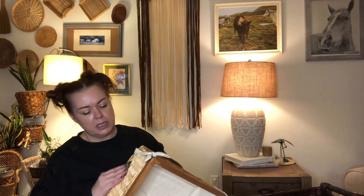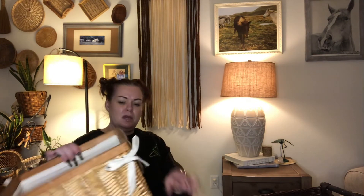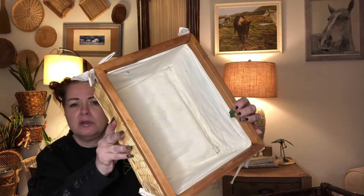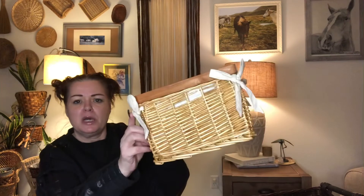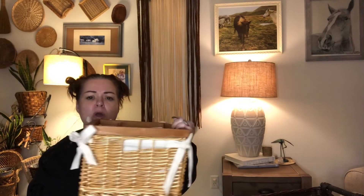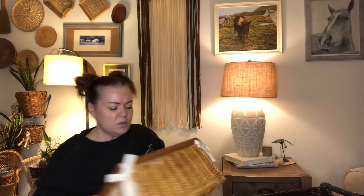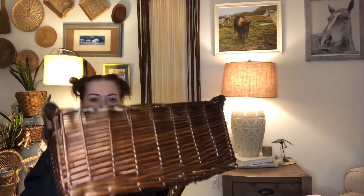Here is another storage bin — I would say this is new, it might be a little dusty but it looks new. It has cute little bows on it, so you could put it in a little girl's room or even in your pantry for snacks or whatever. That was a great find and I would probably sell this one for five or six bucks.